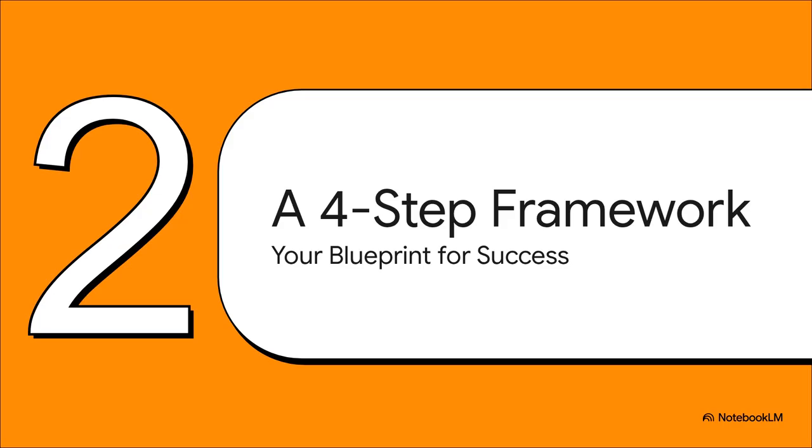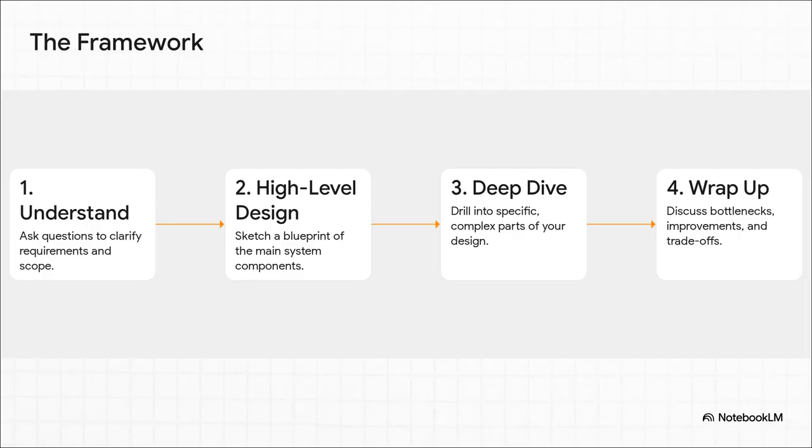Think of this as your secret map for navigating any system design problem — a reliable guide that takes you from that initial overwhelming question all the way to a solid, well-reasoned solution. This is your entire game plan: a simple four-step process that turns all that ambiguity into clear, actionable steps. We're going to walk through each one, starting with what I'd argue is the most important.